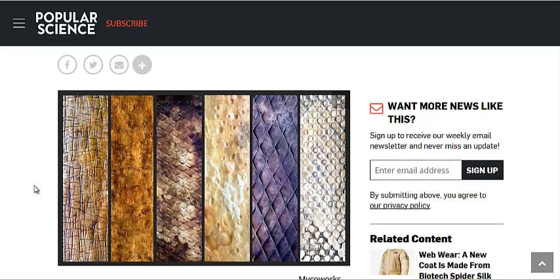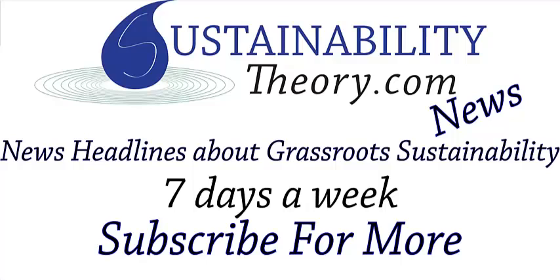If you want to read more about it, you can follow the link in the description. And if you'd like to see more news headlines like this, subscribe to my channel. Have a great day!